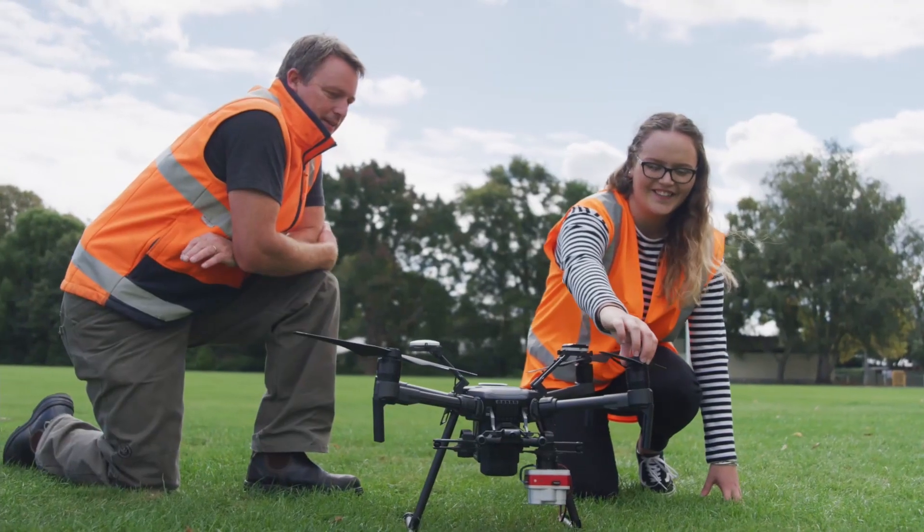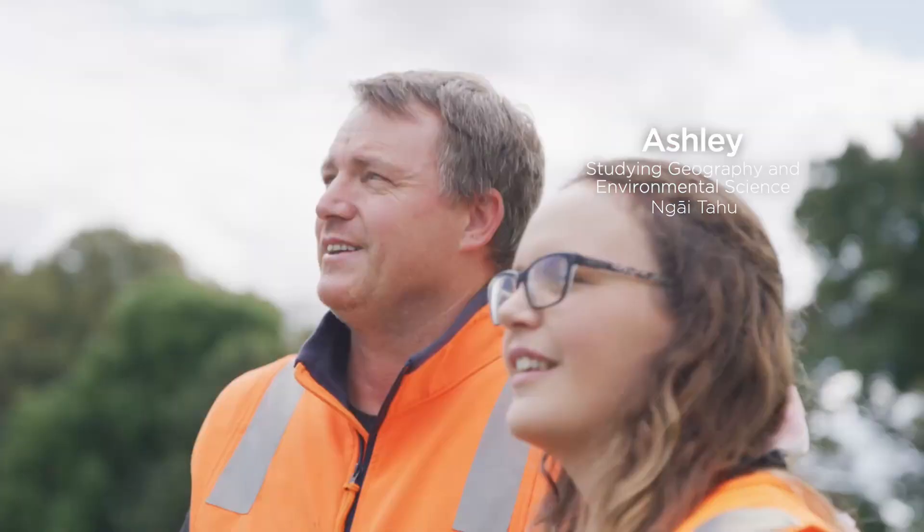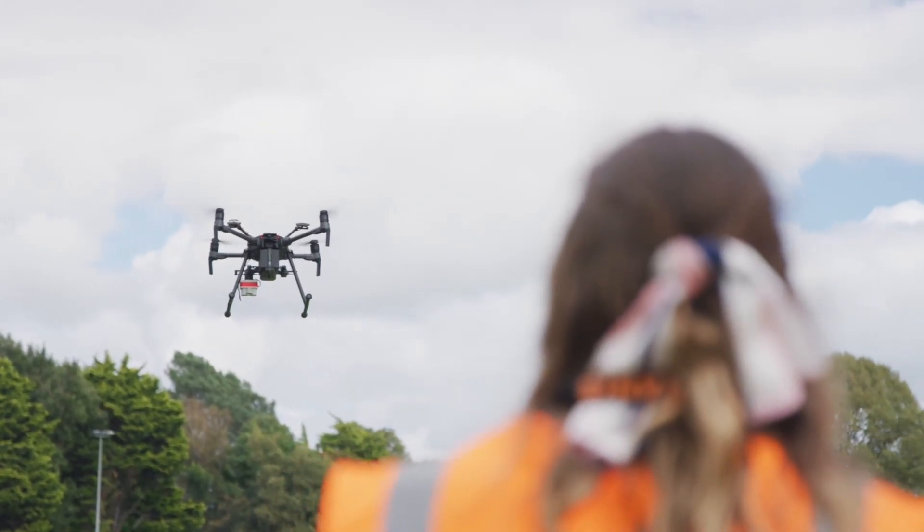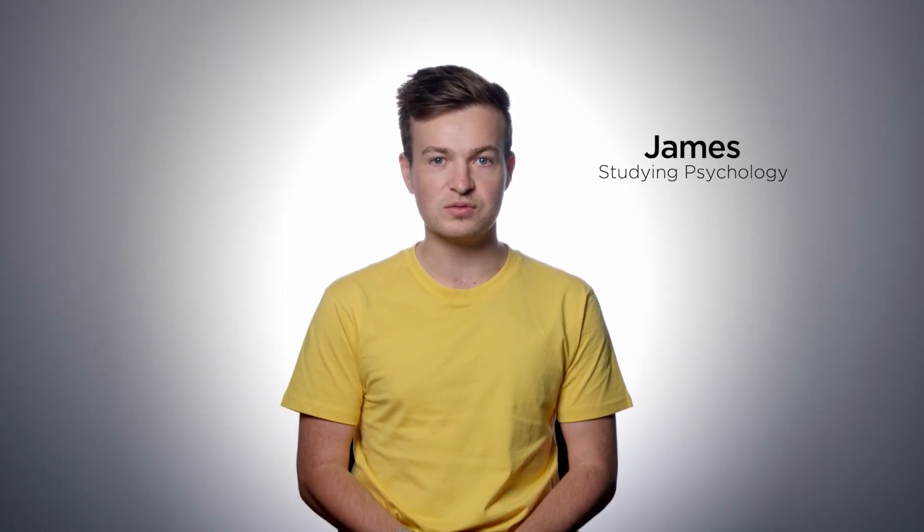Thank you so much for watching, we look forward to seeing you at UC very soon. Haere rā. Studying science at UC gives you this really dynamic and unique set of skills and abilities. A lot of courses give you the opportunity to apply what you're learning in the classroom straight out in the real world. You're actually right there in front of the thing that you're studying instead of just reading about it.